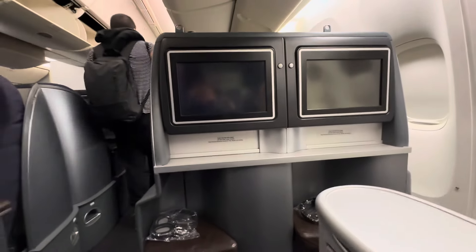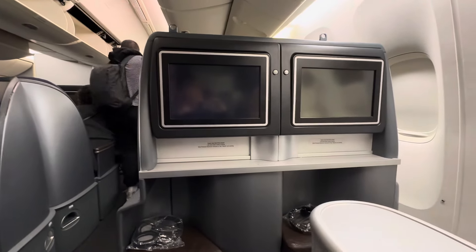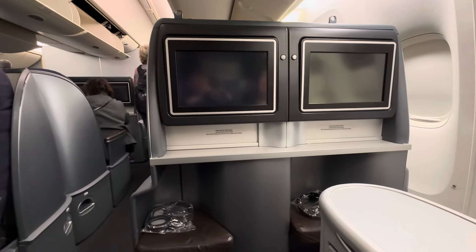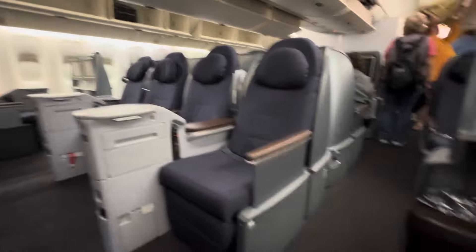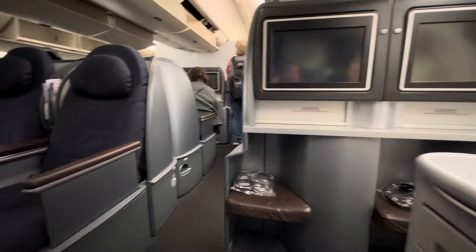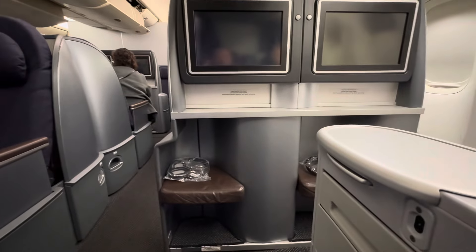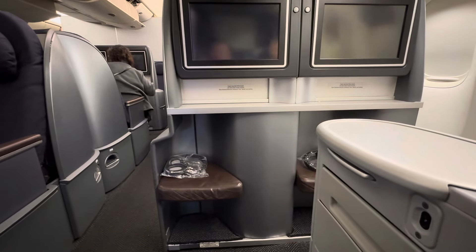There is a nice TV in the unit. I don't believe it has access to the air traffic control channel, but correct me if I'm wrong on that. This is a product only offered on the 777-200, which is primarily used for the tourist markets — Hawaii, transcons, and so forth.